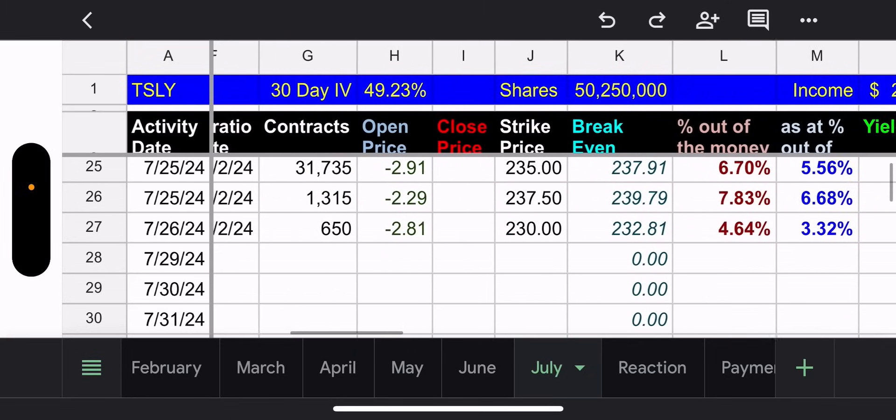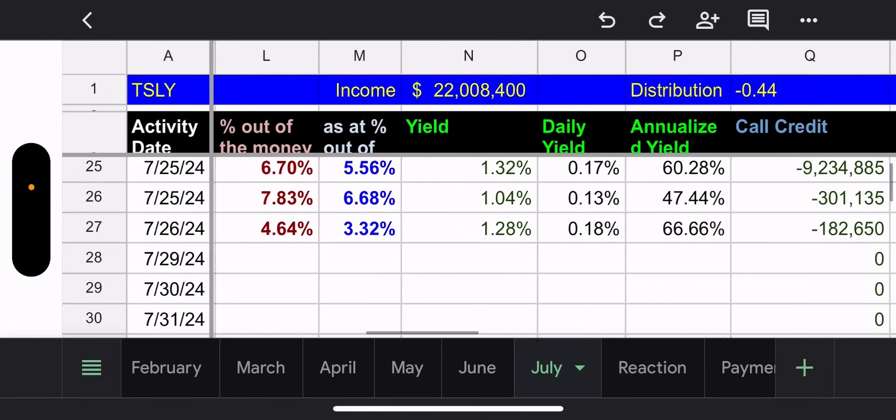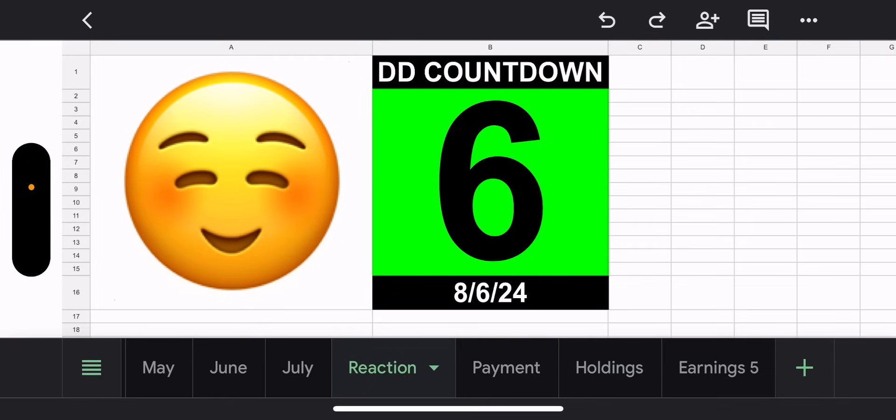TSLY recap: 30-day IV 49, outstanding shares 50 million 250,000. Net income from the weeklies is non-existent — they're still sitting at a loss of $22 million. The reaction is kind of a relaxed mode.